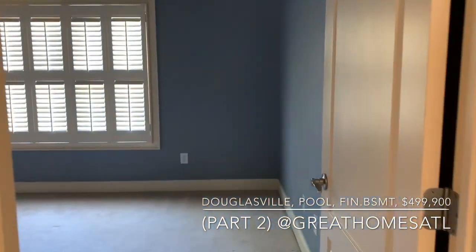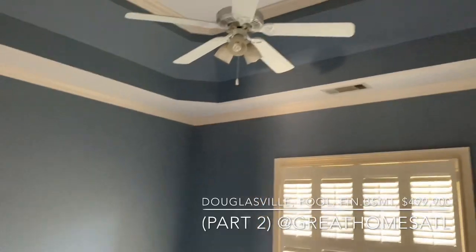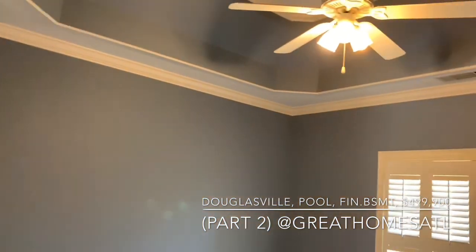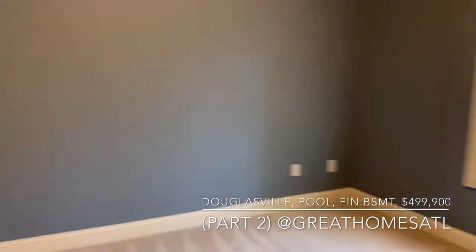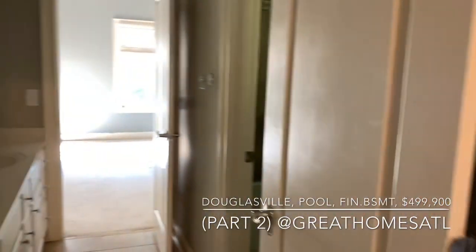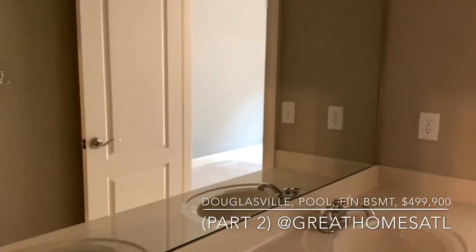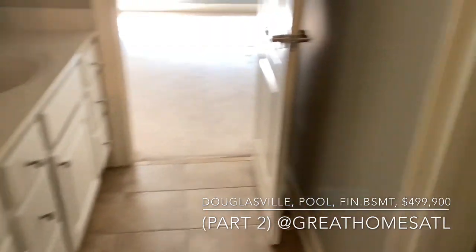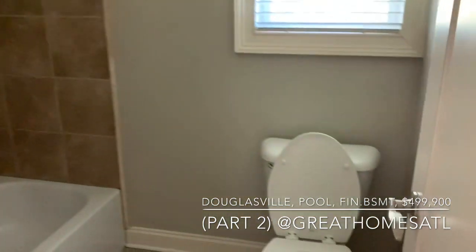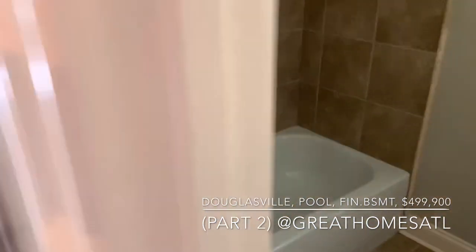There are four bedrooms up here — again the very high ceilings. You can see if you want to paint it a different color, obviously you can. You have a double vanity sink here, white cabinets, the cultured marble, and then a separate toilet closet with a full shower-tub combo — again glazed porcelain.